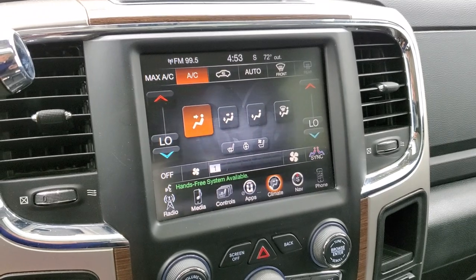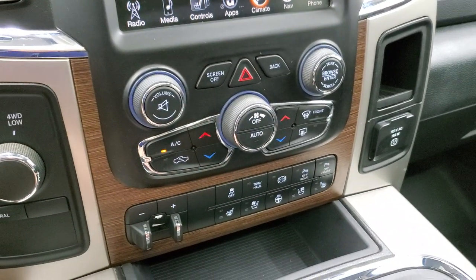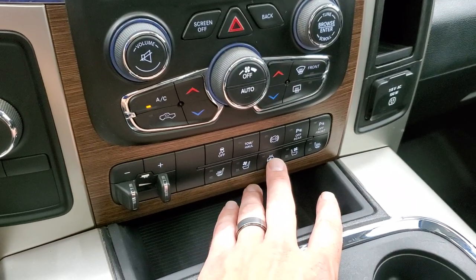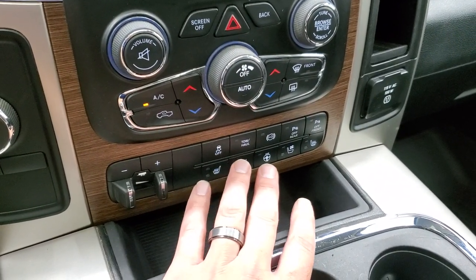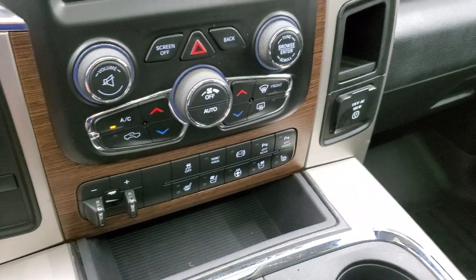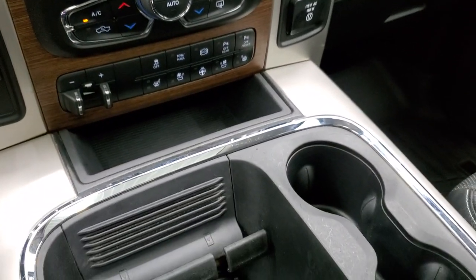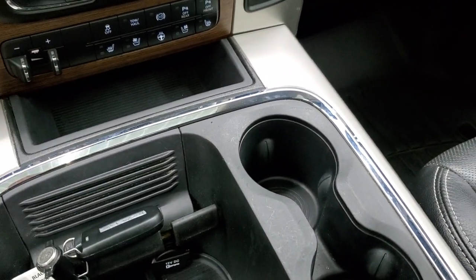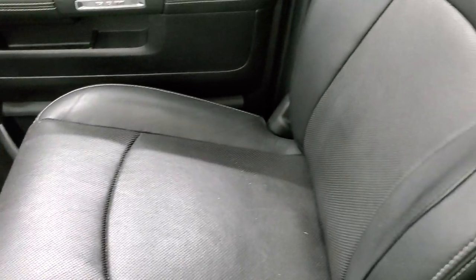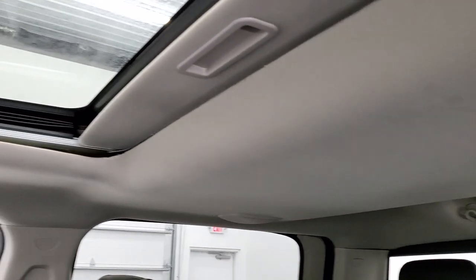You have dual climate controls — either through the touchscreen or the tactile buttons below. There's also a turn-out four-wheel drive selector, factory brake controller, heated and cooled seat buttons, heated steering wheel, stability control, tow haul mode, factory exhaust brake, and front and rear parking sensor toggles. Keyless entry with remote start, a 115-volt 150-watt plug-in, and a cell phone holder. The passenger seat and floor mat are in nice condition — no rips or tears, smells very clean inside, and the headliner is in nice shape.